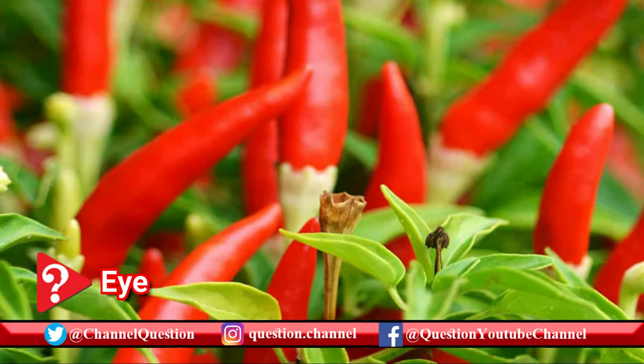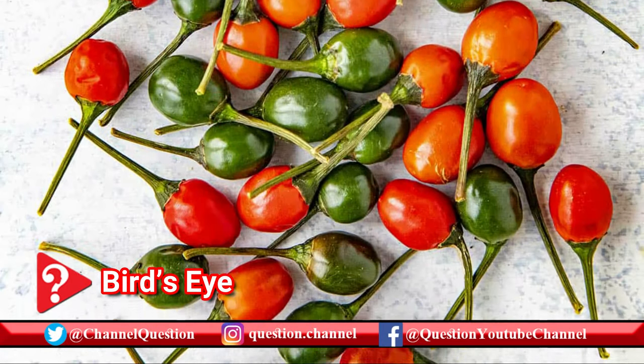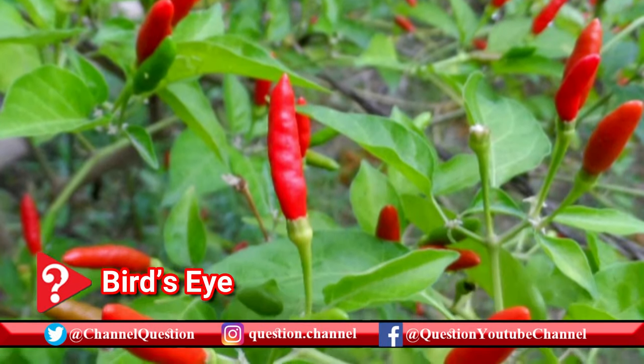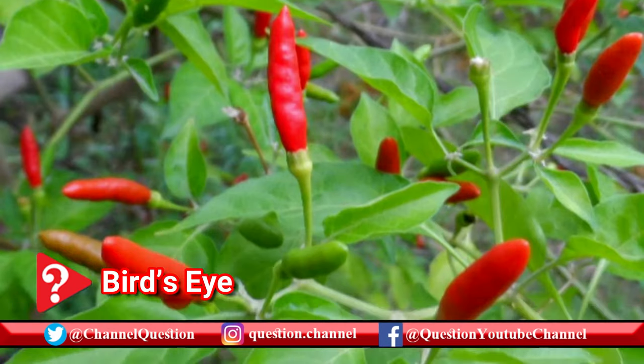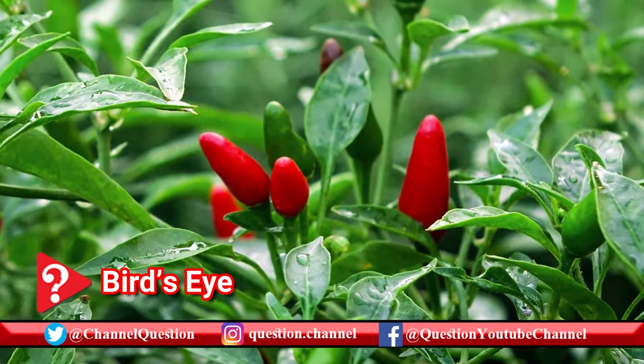These spicy peppers fall somewhere between cayenne pepper and habanero pepper. The bird's eye pepper is actually just one type of Thai pepper. Used in Thai cuisine, cooks also rely on them to bring the heat to hot sauce, and they're sometimes used in chili powders.